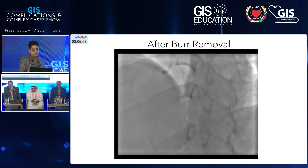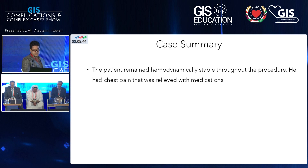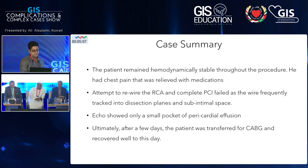The patient was hemodynamically stable. He was having chest pain but was stable. You can see some perforations and dissections, but there was no effusion — I think they were all contained perforations. We attempted to rewire the RCA but the wire kept going into dissection planes and subintimal space, so we decided to abort after about two hours. He was sent to the CCU with a very small pocket of pericardial effusion but no tamponade. Ultimately he was sent for CABG, underwent it, and has recovered well to this day.